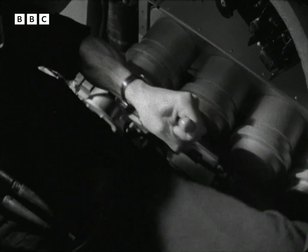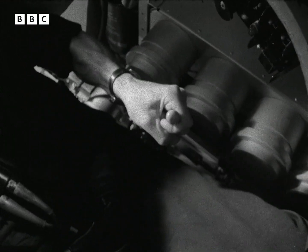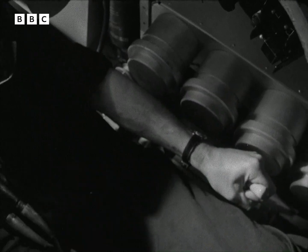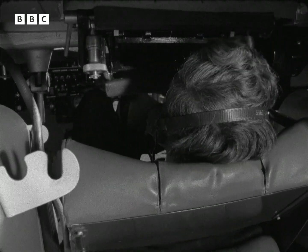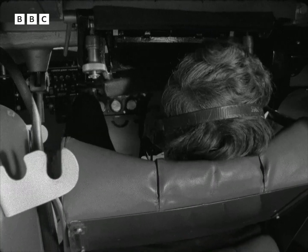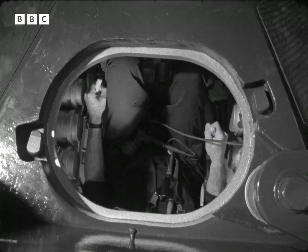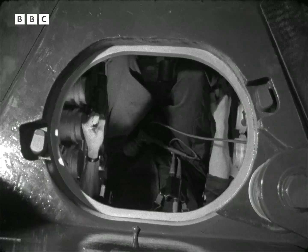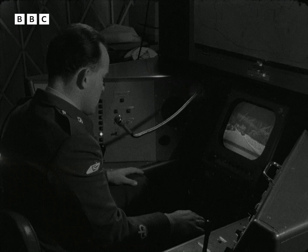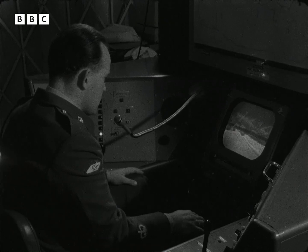Exactly modelled on a real Chieftain, the simulator is controlled by left and right steering sticks. To fit in at all, you've virtually got to lie on your back, eyes glued to the periscope and playing the controls by feel. And when I went on a trial drive in the simulator, there was only one reminder that this wasn't the real thing — the soothing tones of the instructor on the intercom.